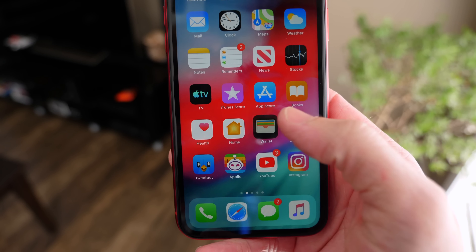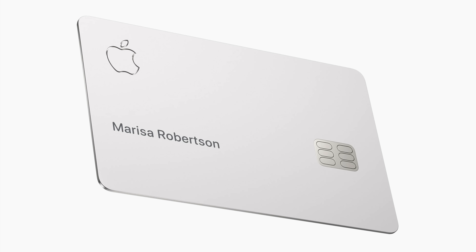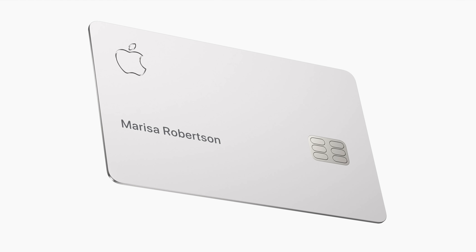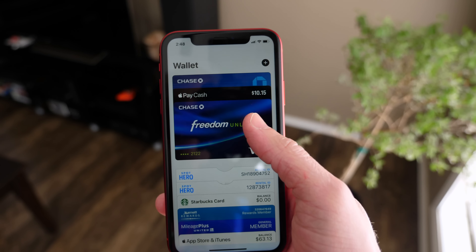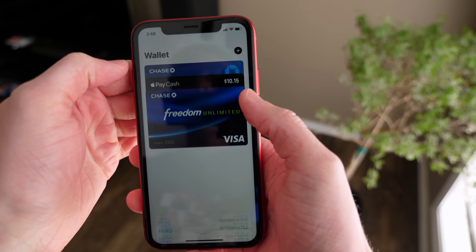The other changes in this update come for another new service Apple is working on — the Apple Card. You may remember seeing this on stage at Apple's March event. It's the titanium piece of metal that Apple is going to be releasing sometime this summer, and because of that there are going to be some changes in the wallet app. We've seen what these animations look like courtesy of somebody over on Twitter, and the card setup looks like it's going to be as smooth and seamless as any other Apple setup process.